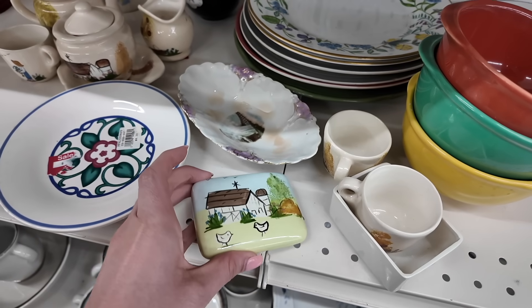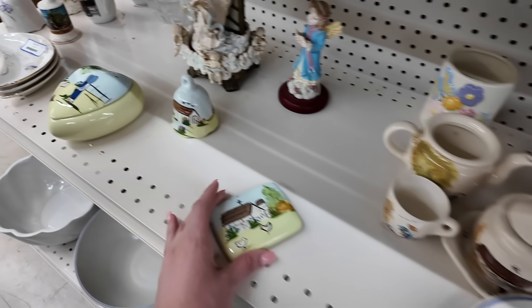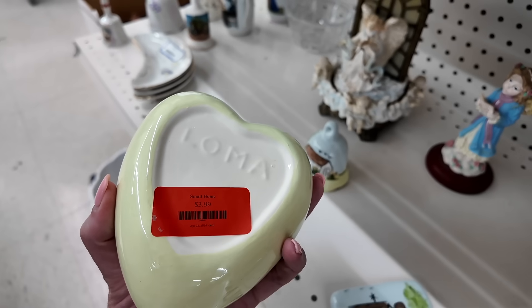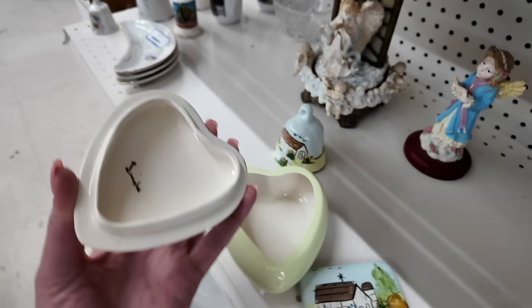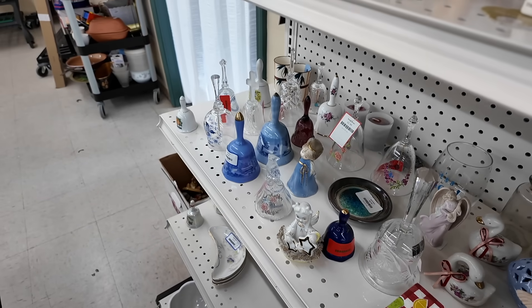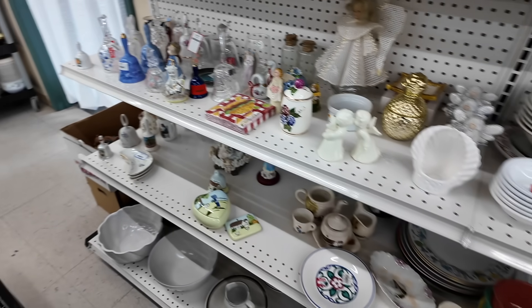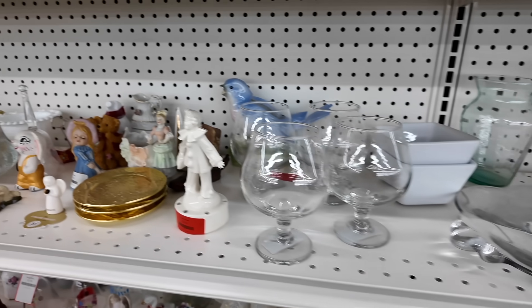This is a really cute pattern — that is obviously the lid to a trinket box, probably the same artist. It has the same marking, but the bottom of it is missing. Bell Collection — it's a staple at every thrift store. Regardless of which thrift store it is, you're going to find a Bell Collection. It's almost a guarantee.